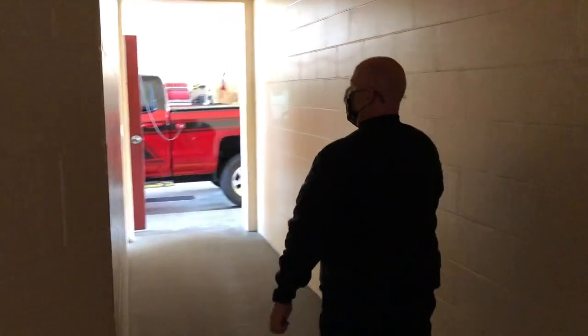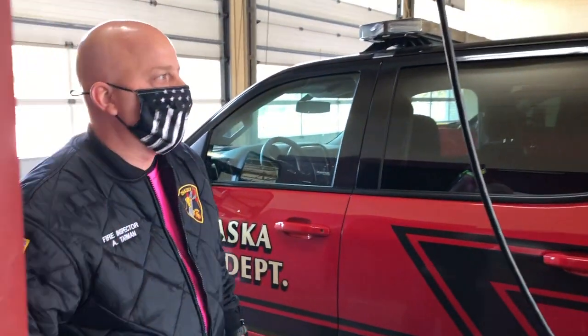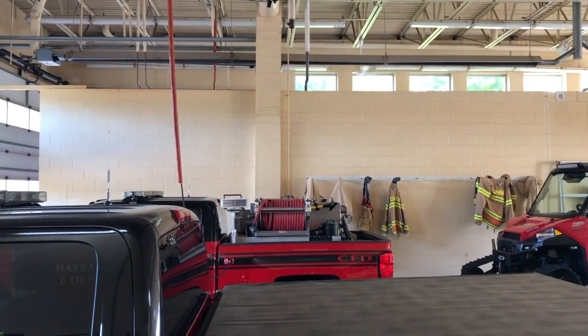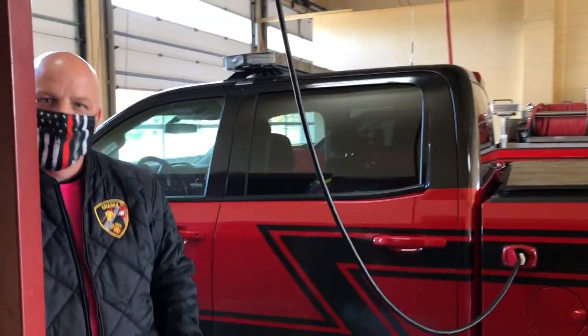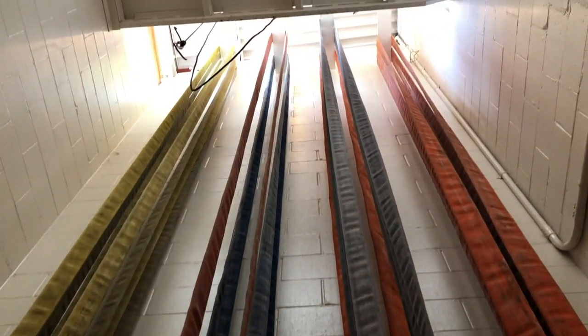Through this door is where we have our truck apparatus bay, so this is where we park all of our trucks. On this side we park all of the big trucks and on the other side is where we park a lot of our smaller trucks — regular pickup trucks, our ATV, and our grass fire pickup truck. Then over here in this room you can see a bunch of hose hanging up. This is where we hang the hose out to dry after we've used it. It's a great big tower and when it's dry we pull it down and roll it up like you see on the wall there.